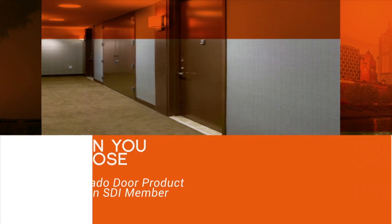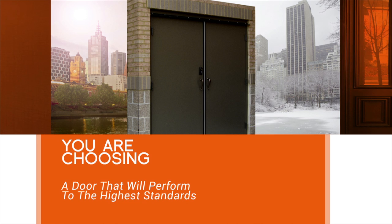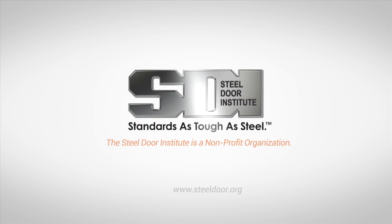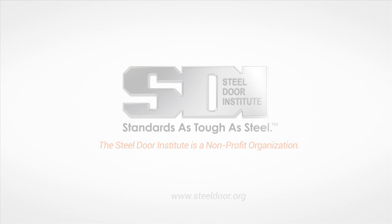When you choose a tornado door product from an SDI member, you are choosing a door that will perform to the highest standards when threatened by unimaginable catastrophe. Visit our website today for a list of SDI members that offer tornado doors.